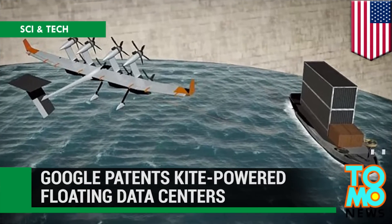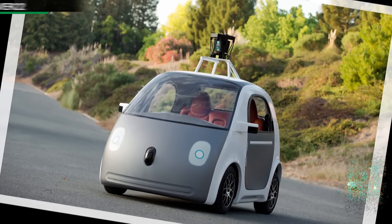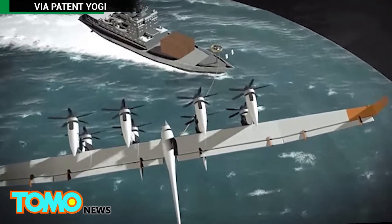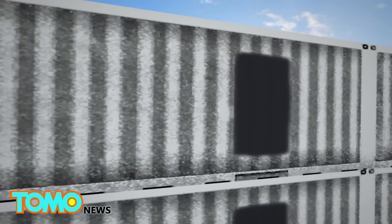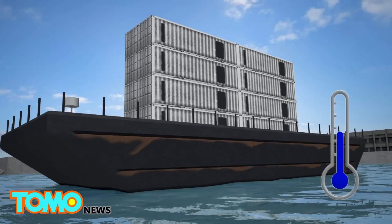Google ships are here. After developing self-driving cars, Google is said to bring its innovation prowess to the seas with a novel new ship propulsion system that uses kite energy. Google first delved into marine technology in 2009, mounting computer data centers on barges and using seawater to cool them.